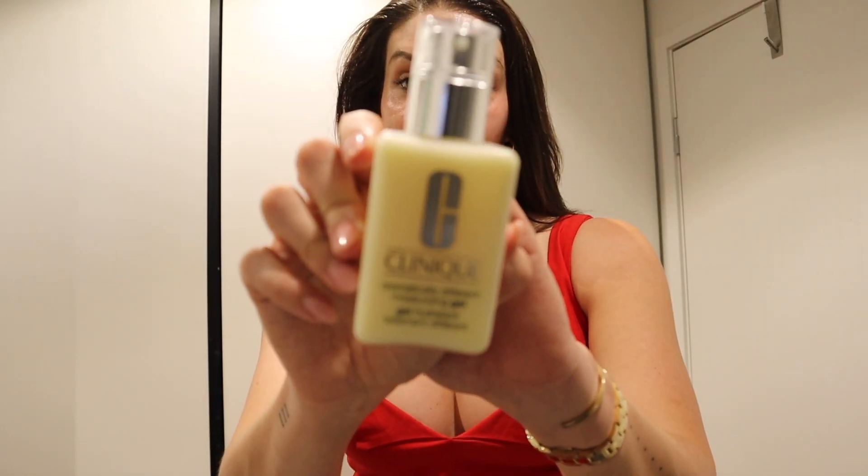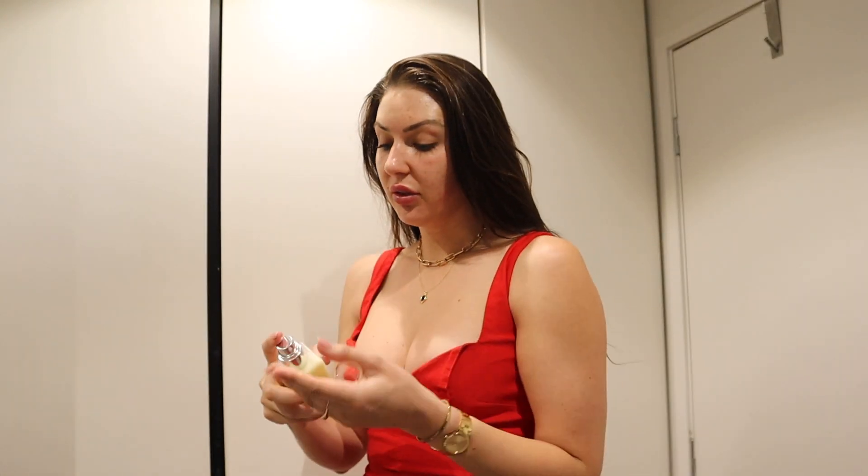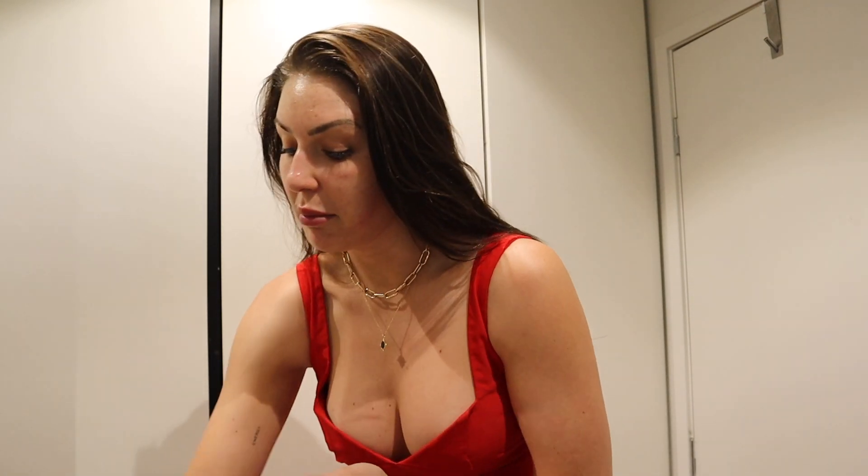Next up is this moisturizer from Clinique — this is called the Dramatically Different one. I actually just got this in some PR the other day and I really love it. I remember my mum always using this, so I thought why not. I've actually noticed my skin looks almost shiny — it's so hydrated. I've been using it every single morning and evening before bed to really help rehydrate my skin now that we're heading into the warmer months.